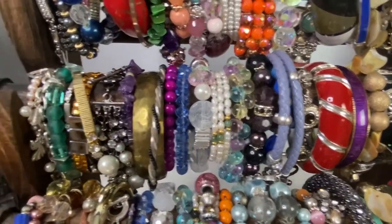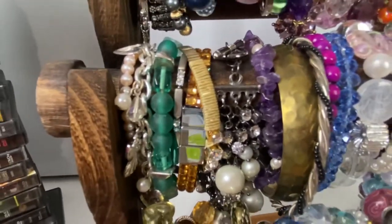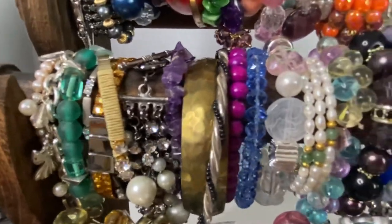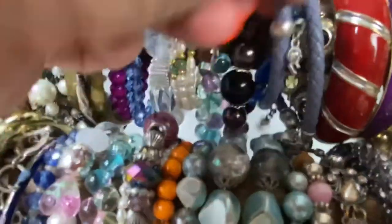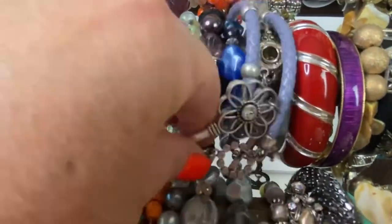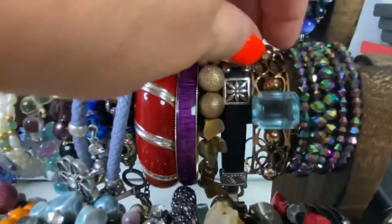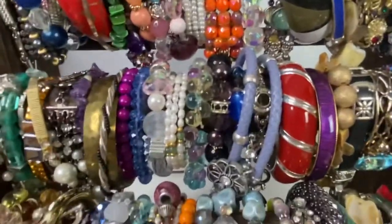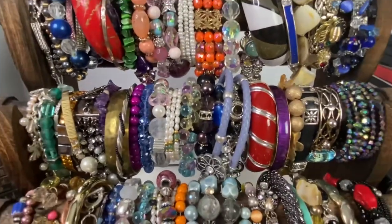The next lot that sold was the second row of bracelets, which sold for $30. There are some really gorgeous bracelets in here — including a Premier Jewelry wrap-around bracelet that is super neat. Some really fun pieces in there.